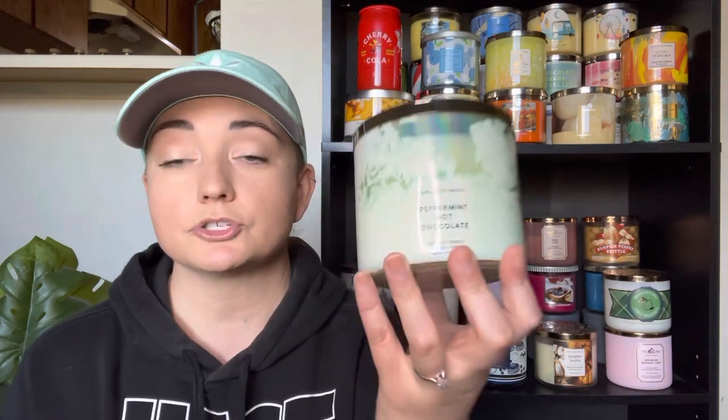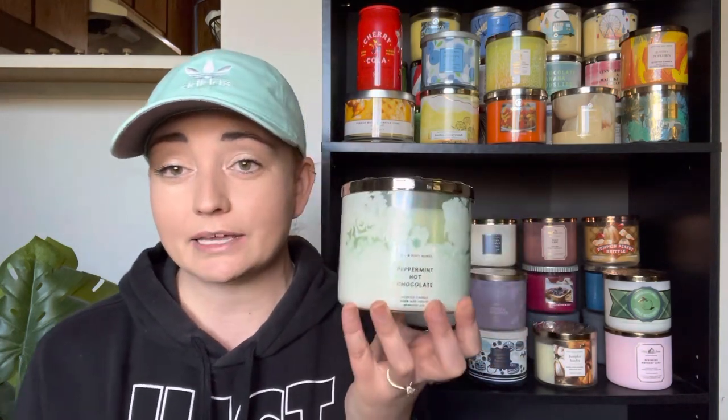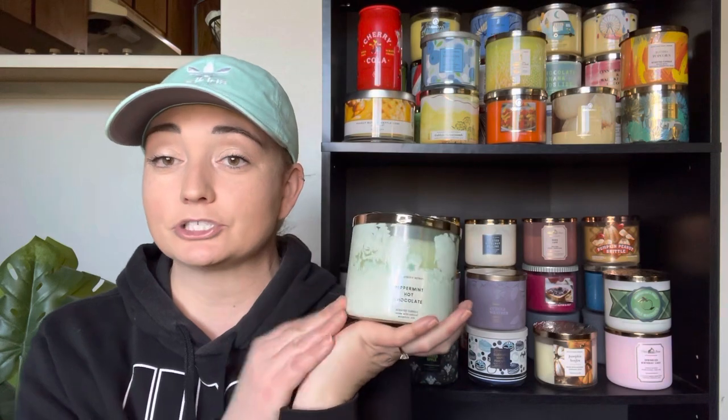The last winter scent I have is Peppermint Hot Chocolate — Sweet Peppermint, Silky Milk Chocolate, Sweet Cream. This one is super, super strong. You really get hit with that peppermint, but the chocolate doesn't drown out — you really smell a rich, decadent chocolate in this candle. It's not as strong as Twisted Peppermint, but it's definitely up there. You can really smell this when you're burning it, and it's a good mixture of the chocolate and the peppermint — one doesn't overpower the other. It's a perfect blend and so strong.